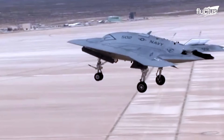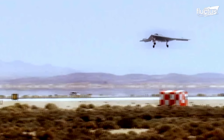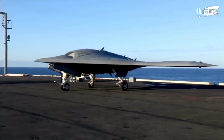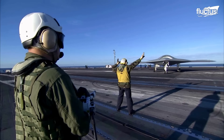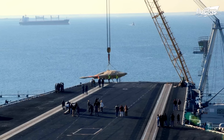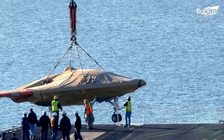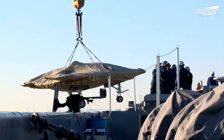It is a tailless unmanned aircraft with a 62.1-foot wingspan and 38.2-foot length. The unique shape and design of the X-47B fulfill the stealth requirements. The aircraft was carried and delivered via a ship, and sailors aboard the aircraft carrier assisted with unloading the X-47B unmanned combat air system demonstrator.